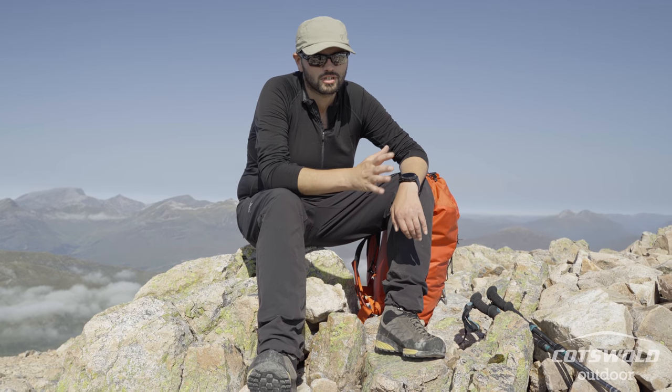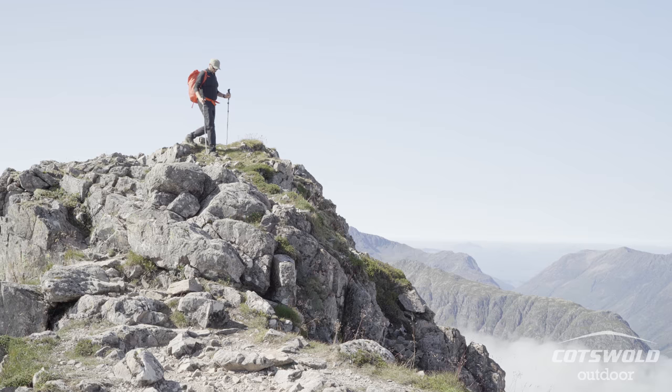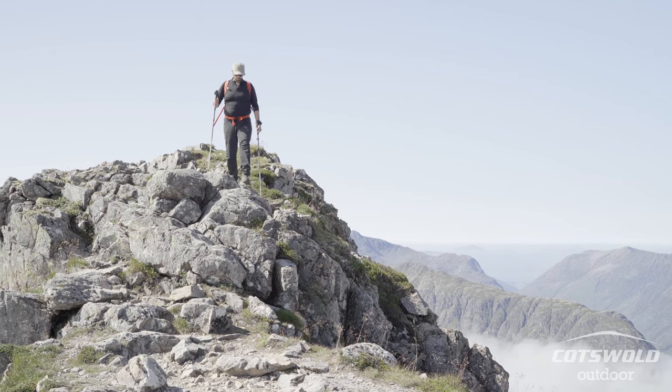There are tons and tons of features and loads of videos online that explain it a lot better than me, but there are a couple of features I've used today. One of which is calibrating the altitude. I've been in Scotland for quite a long time now, so I've been recalibrating it whenever I get to a known point on the map like a summit, and you can either use the GPS or you can input it manually.